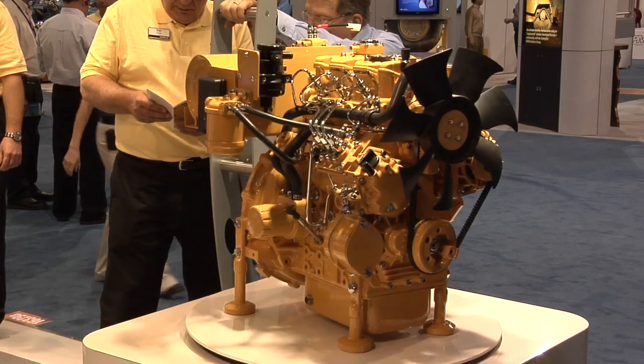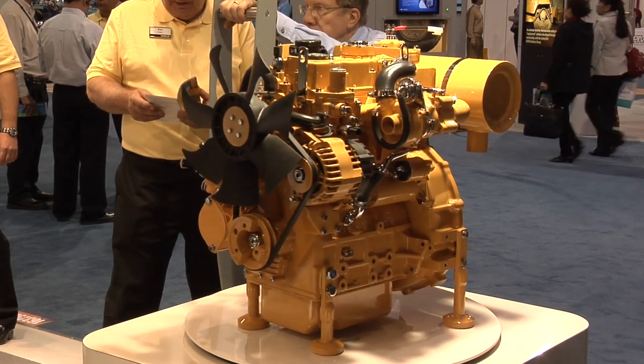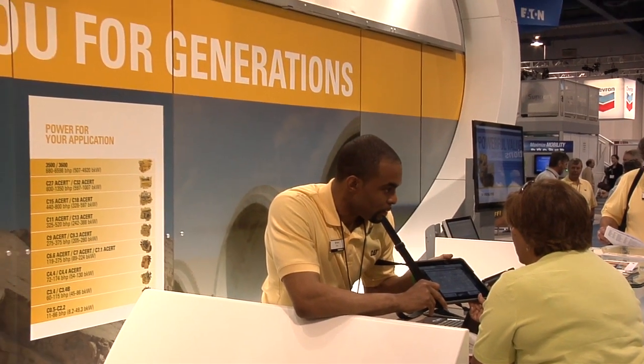Stars of our show include our Tier 4 interim lineup. The second star of the show is our Tier 4 final announcement for our 1.5 liter and 2.2 liter engines, which are targeted to be introduced in the 2013 timeframe.